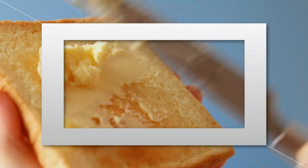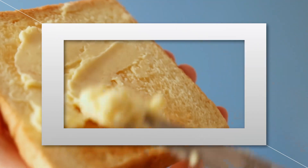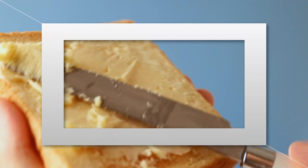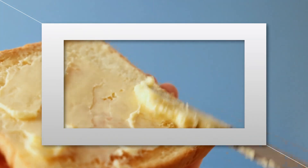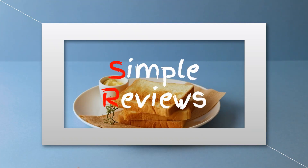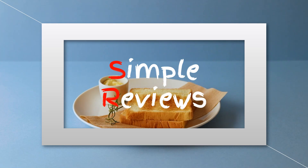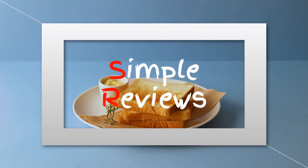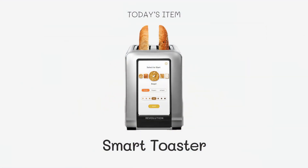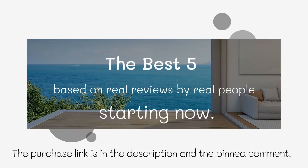Welcome to our review of the best smart toasters available on Amazon. With the rise of smart home technology, even your kitchen appliances can now be upgraded to offer more convenience and features than ever before. In this video, we'll introduce you to the top 5 smart toasters on Amazon and explain why each one is worth considering. Whether you're a busy parent trying to streamline your morning routine, or a cooking enthusiast looking for the latest in kitchen tech, let's get started.